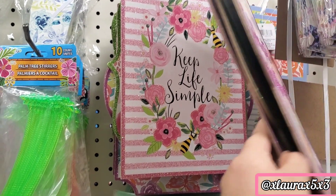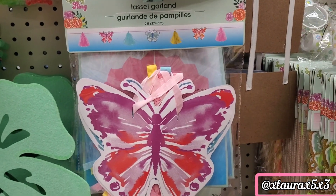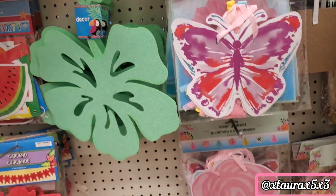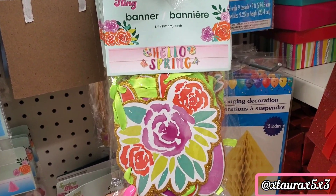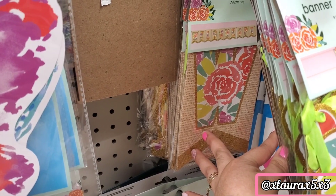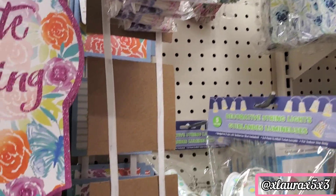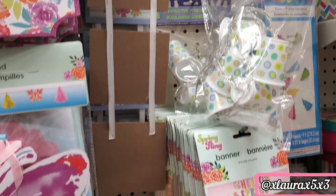I love this one — 'Keep Life Simple.' Tassel garland, butterflies, and they have some florals. There's a 'Hello Spring' banner — I don't think I've seen that in the past. They also have one in the back. They had lots of different spring favor boxes and a hanging sign with some flowers and butterflies.